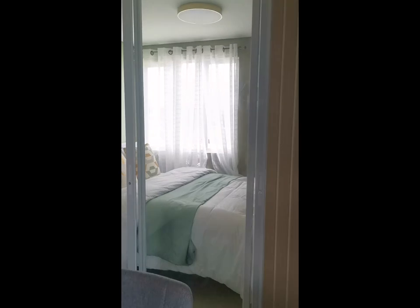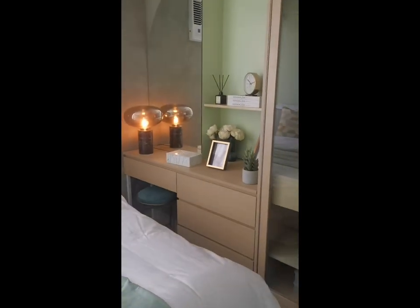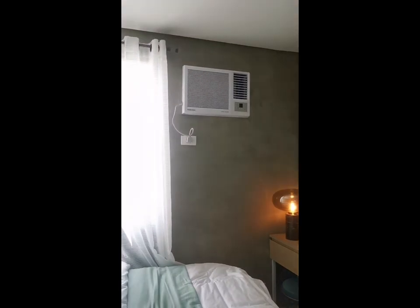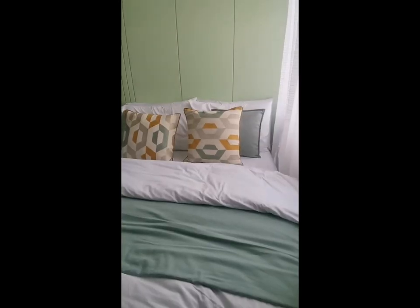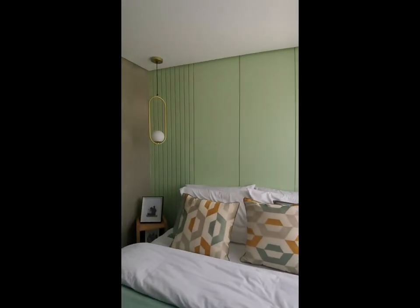Let's now go to the bedroom area. A closet, a cabinet, and a working table can fit in the bedroom. Here's another view of the bedroom from a different angle.